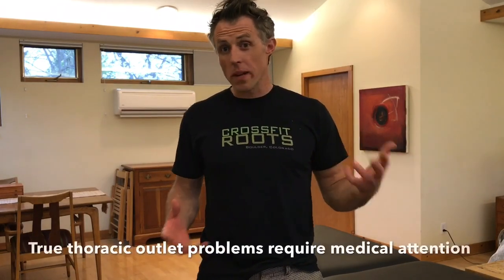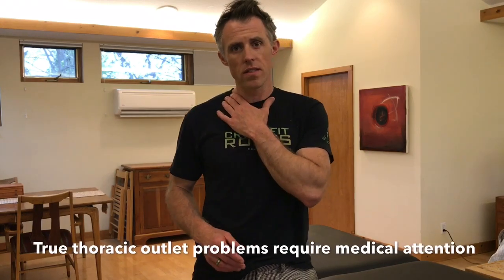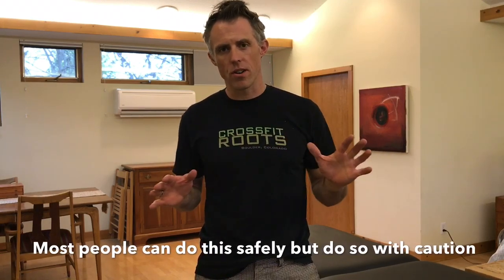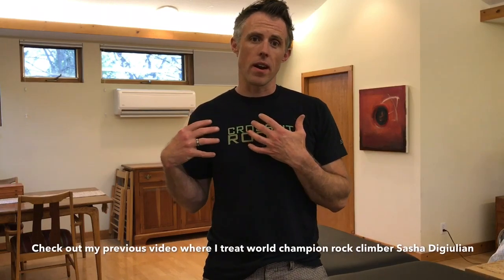Use a little caution during this technique because we are very close to blood vessels and nerves. If it doesn't feel good, if it feels super nervy or painful in your hand, stop. Reach out to your local healthcare professional — PT, chiropractor, or physician — and try to find out why it's so sensitive in that area.